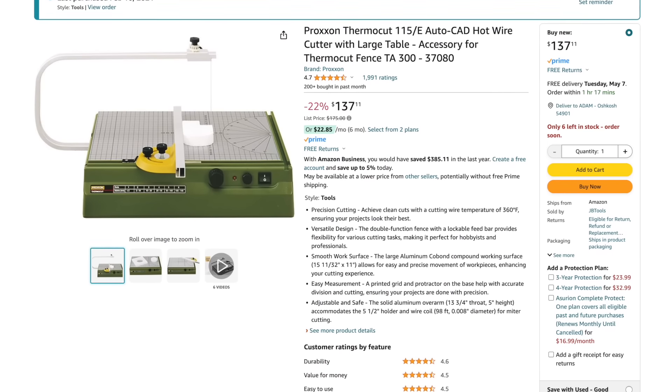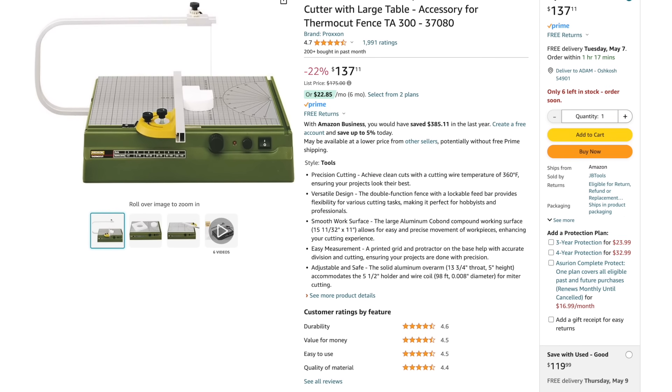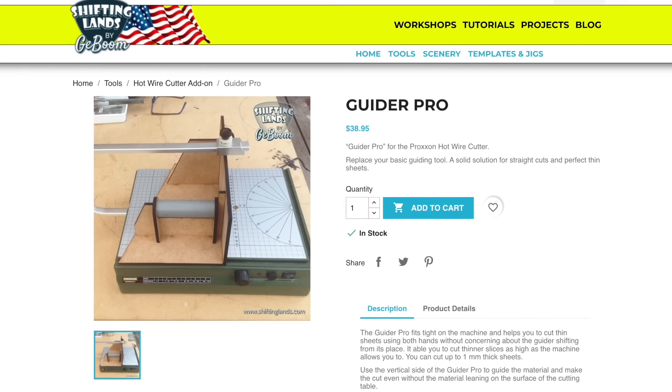These days they're a bit more expensive. As of this recording, you can get one on Amazon for a little under $140. To really make it work well for terrain, though, you'll also want to look into getting the Guider Pro add-on from a company called Shifting Lands, which costs €28 plus shipping. With the add-on, you can easily cut tall walls for terrain and dungeon boards — you can easily cut bricks that'll all be exactly the same size. You could probably design something yourself to do this, make something out of wood or whatever. But this Guider Pro thing goes together easily — it's flat-packed, made out of MDF, you just glue it together with some carpenter's glue. And it makes the Proxxon even more useful for terrain creation.